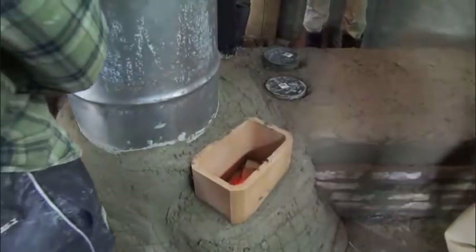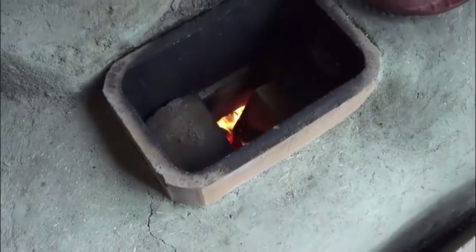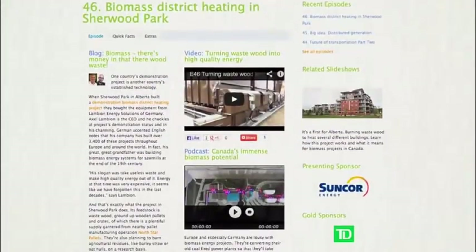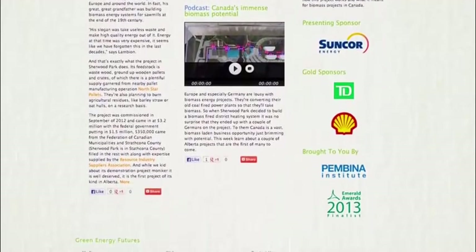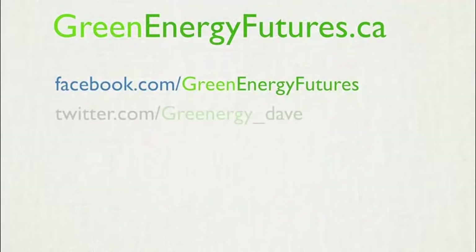And if you're wondering why it's called a rocket stove — have a listen. By design, a strong draft is created, and you can hear the whooshing sound, hence the name: rocket stove. To learn more about rocket stoves, head to our website at greenenergyfutures.ca. We've got photos, a blog, and a podcast. We'd love to hear from you — drop us a comment on our Facebook page, or send us a tweet or email. Thank you for watching. For Green Energy Futures, I'm David Dodge.